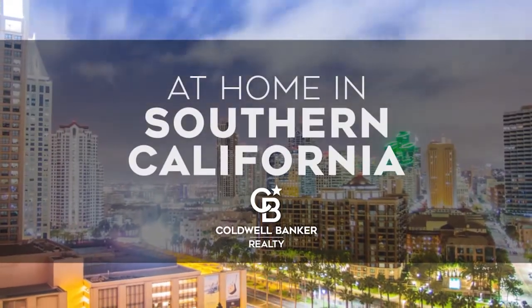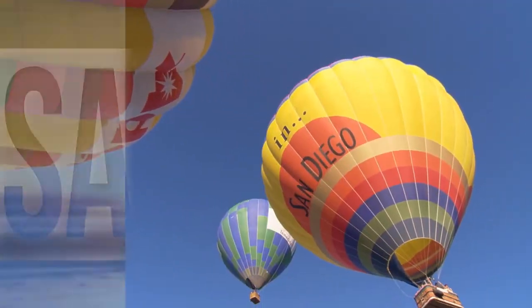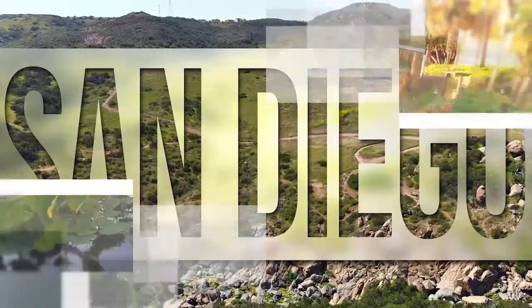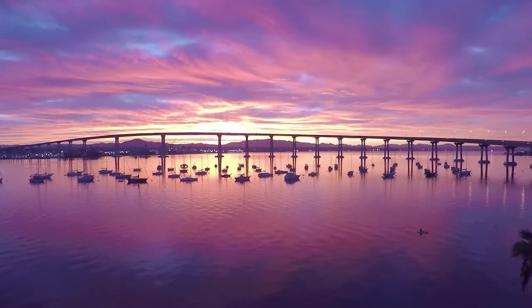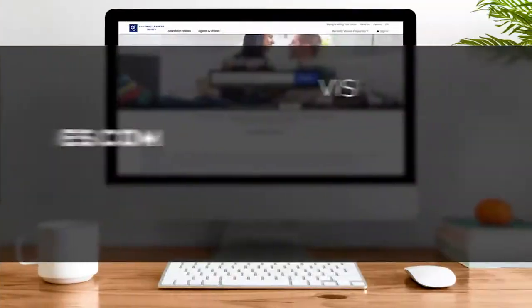Welcome to At Home in Southern California. Today we're taking you on an exclusive tour of beautiful properties throughout the region. This is an amazing place to call home with gorgeous weather, celebrated beaches, and a vibrant cultural scene. Adventure awaits at attractions like Balboa Park and along the thoroughfares of Coronado. Every Sunday at 1pm, we invite you to view the homes available for sale in this unique setting. Visit us online at coldwellbankerhomes.com. Now, are you ready to tour some incredible properties? Let's get started.